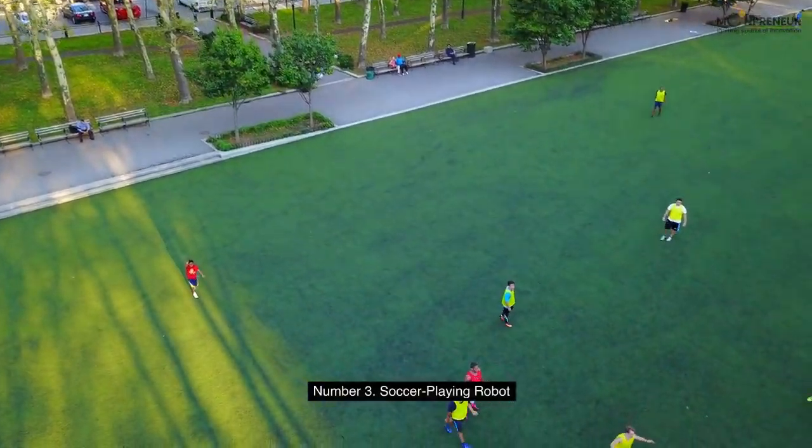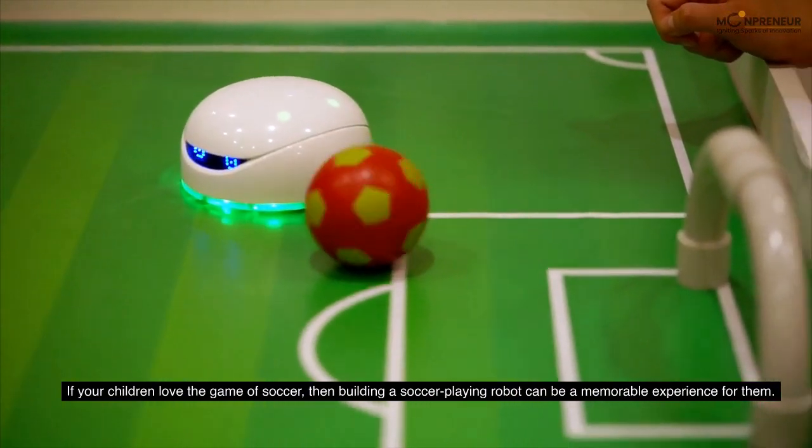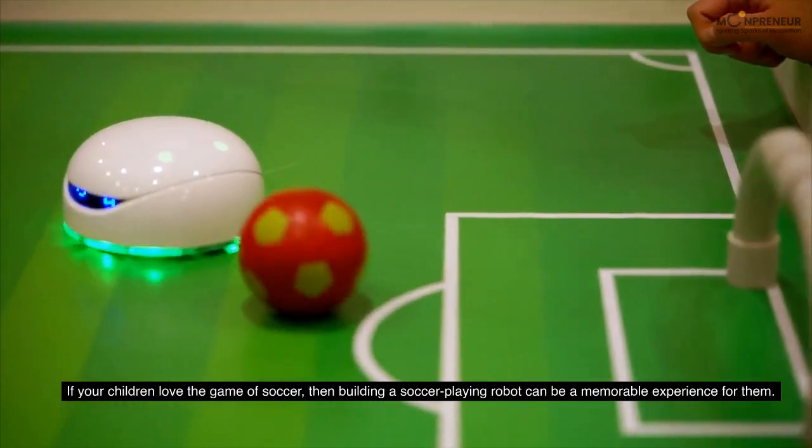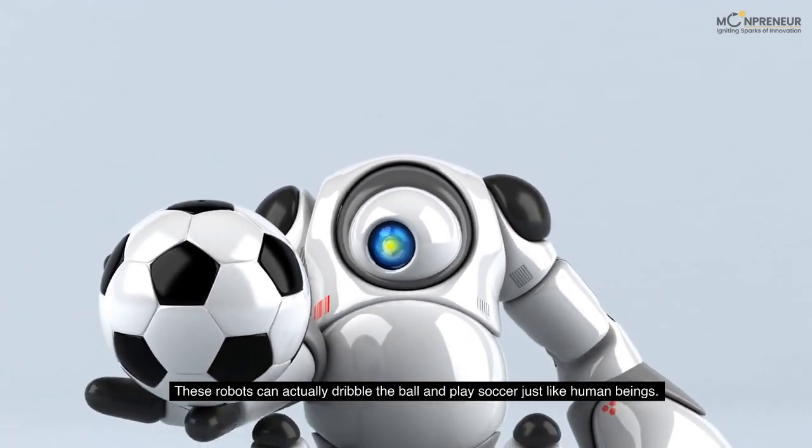Number 3: Soccer Playing Robot. If your children love the game of soccer, then building a soccer-playing robot can be a memorable experience for them. These robots can actually dribble the ball and play soccer just like human beings.